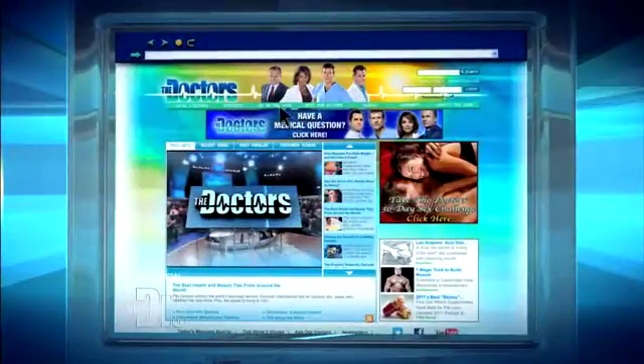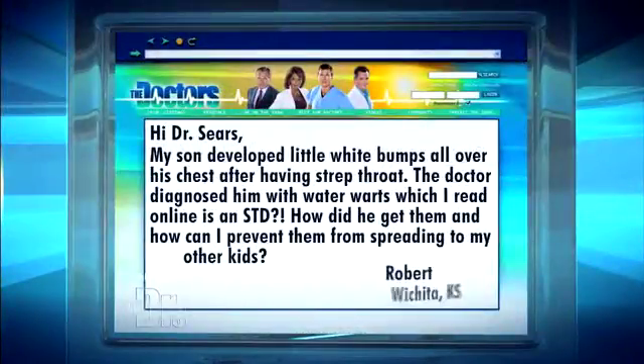If you have a question you're too embarrassed to ask your doctor or even your friends, send us an email and you never know, we may actually answer it right here on the show. Our next question came to us via email from Robert in Wichita, Kansas. He writes, hi Dr. Sears,